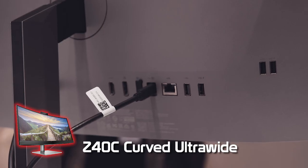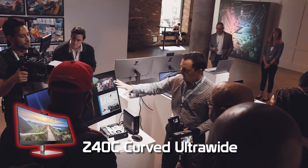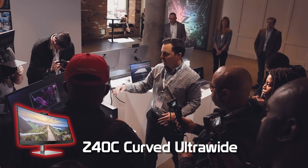The HP Z40C is a Thunderbolt monitor with a 4K webcam — 40-inch 5K2K. Here you can see I've got a 16-by-9 video playing and I've still got all this space for other applications.